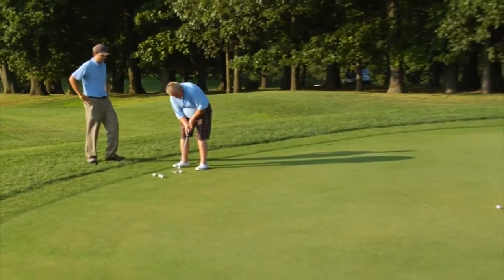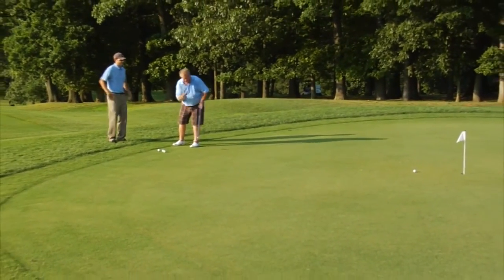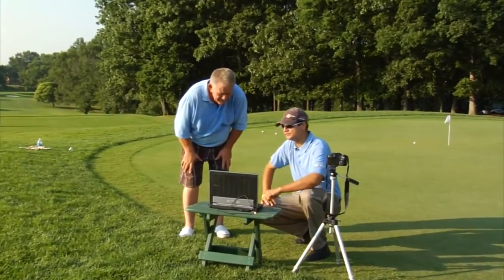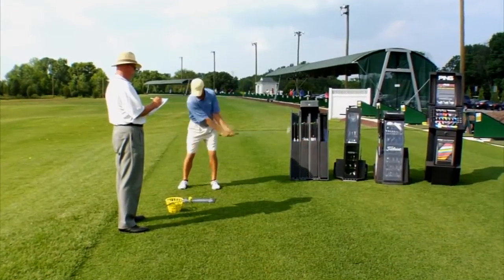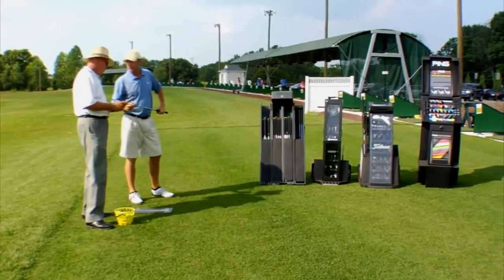Our PGA professional staff can help fine-tune your game with individual and group lessons and pro video swing analysis. Get the right tools for the job with our custom club fitting stations, including four custom fitting carts.